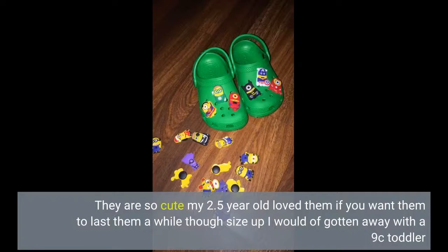They are so cute — my 2.5-year-old loved them. If you want them to last a while though, size up. I would have gotten away with a 9C toddler.